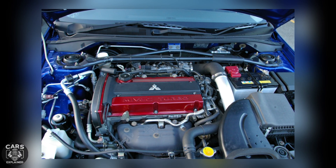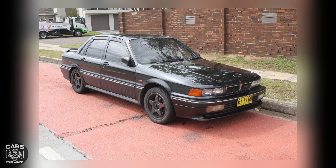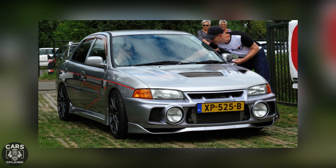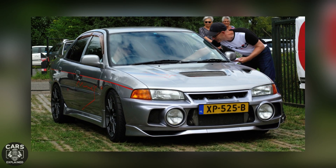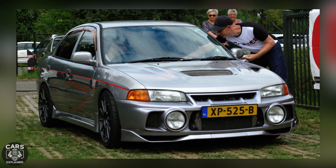The remarkable 4G63T engine made its debut in the 1988 Mitsubishi Galant VR4, and later found its way into the high-performance Evolution Lancer. In North America, the 4G63 was featured in the top-tier trim levels of the initial and second-generation Diamond Star Motors cars, also known as DSMs. These sporty compact coupes bore the badges of Mitsubishi, Eagle, or Plymouth.